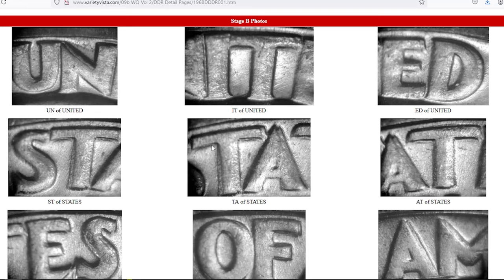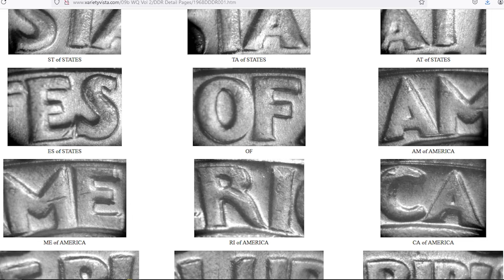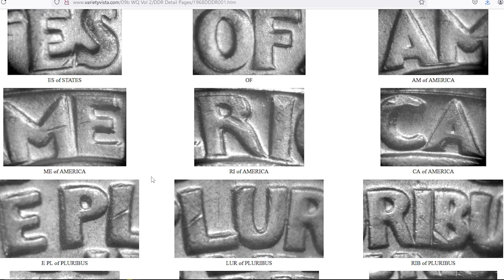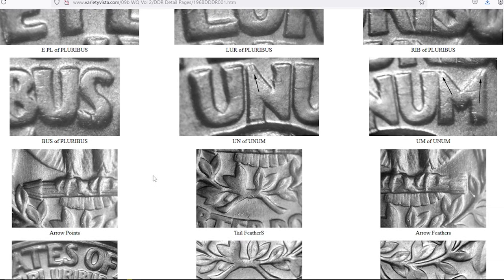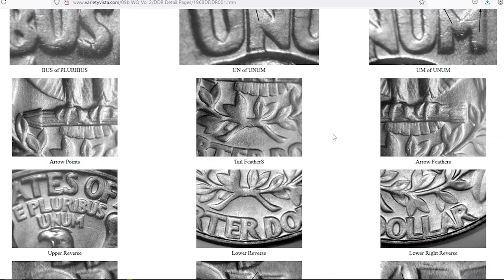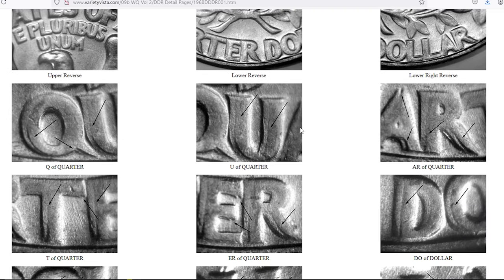One rare variety to watch for is the 1968 D Double Die Reverse quarter, with the designation FS-801. This variety is characterized by a noticeable doubling on E Pluribus Unum, the leaves, branches, and both wing tips. This rare variety is highly sought after by collectors due to its rarity and distinctiveness.